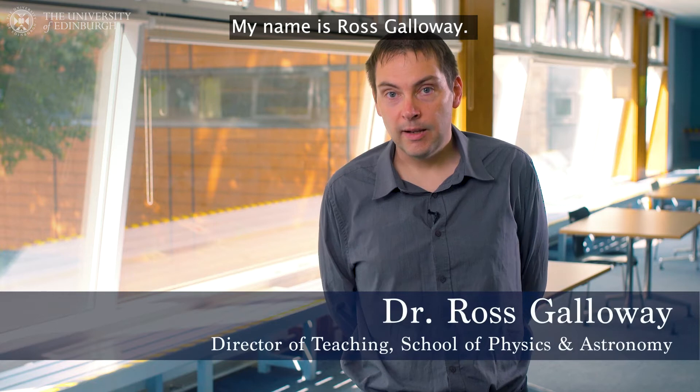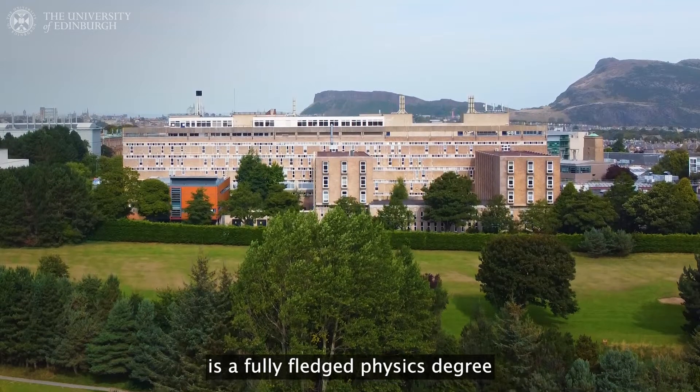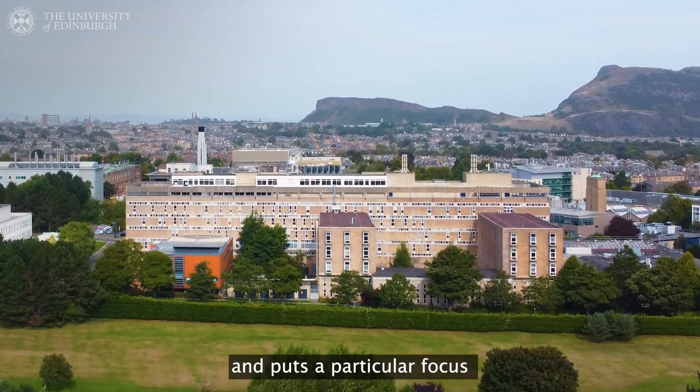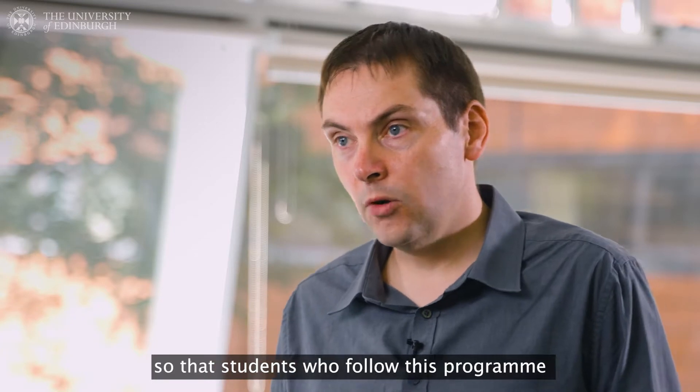My name is Ross Galloway, I'm the Director of Teaching for the School of Physics and Astronomy. The Computational Physics degree is a fully-fledged physics degree with all the theory and mathematics that you'd expect to be there, but it just highlights and puts a particular focus on the computational aspects, so that students who follow this programme